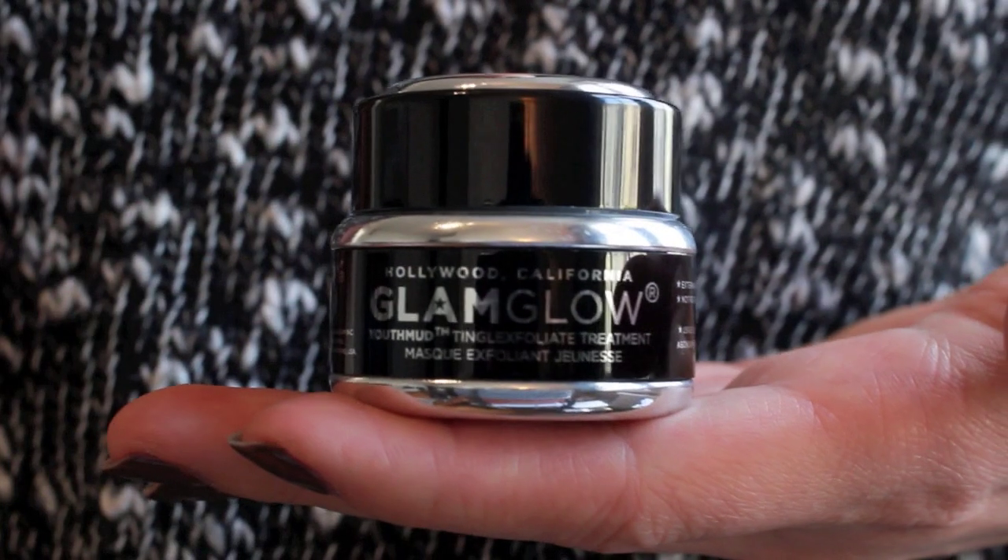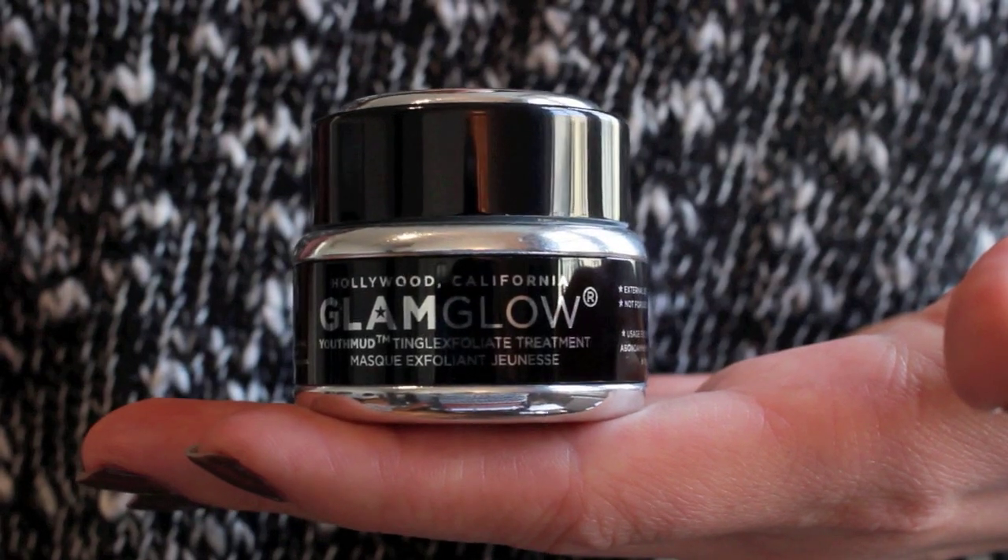I've also gotten samples of the Youth Mud as 100-point perks and it really leaves your skin feeling very supple and nice. I'm looking forward to using both of these masks but I'm definitely going to ration them very carefully.